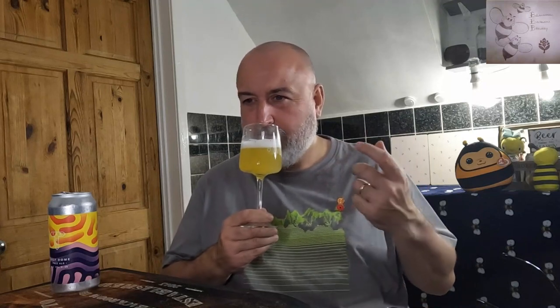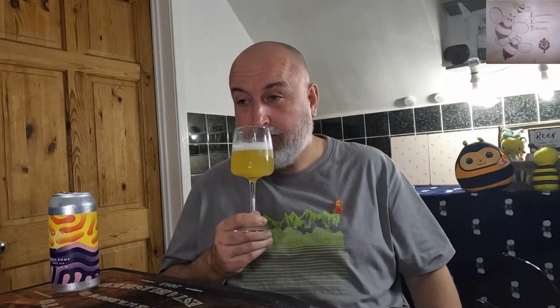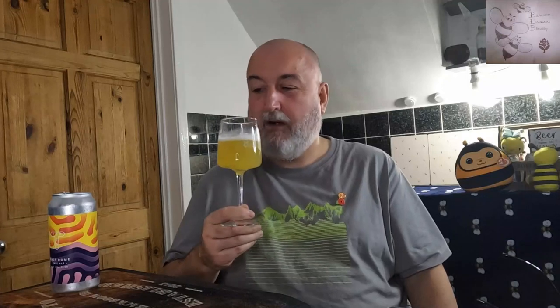On the nose there's loads of stone fruit — massive stone fruit aroma — very fresh mango, a little bit of pineapple, more mango than anything, then you've got peach, and to me there's a little bit of sweet strawberry aroma as well. Nothing offensive whatsoever. That smells absolutely superb. You're getting a little back note of the malt too — a biscuity malt in the background. Oh, it smells really good.